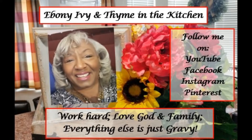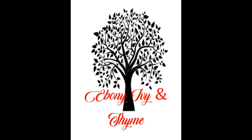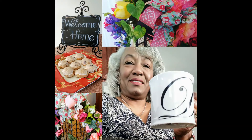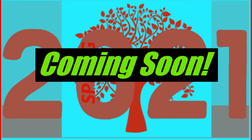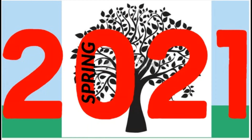Thank you for joining me today - I hope you have enjoyed being in the kitchen together. We've chatted and accomplished so much. If you like cooking and decorating and sharing and haven't joined the family, please do so by selecting the subscribe button and tapping that little bell icon so you'll be notified every time I upload. Please support the channel by giving me a thumbs up before you leave. I am so looking forward to seeing you right here at Ebony Ivy in Time, where we work hard, we love God and family, and we know without a doubt that everything else is just gravy. Have a wonderful and blessed day.